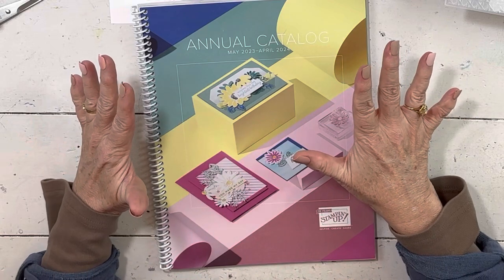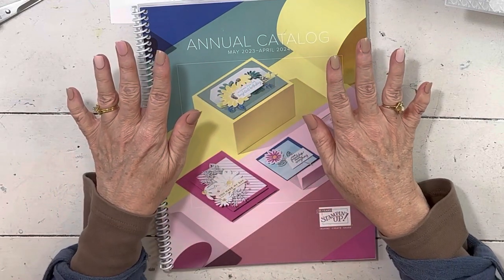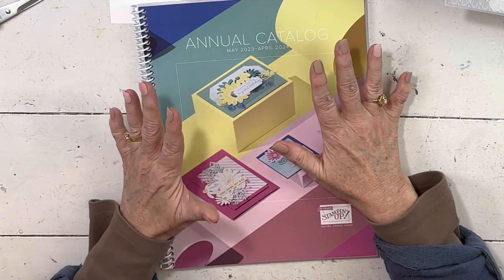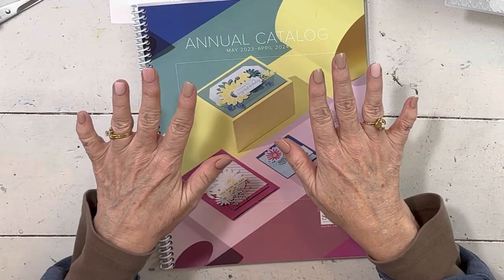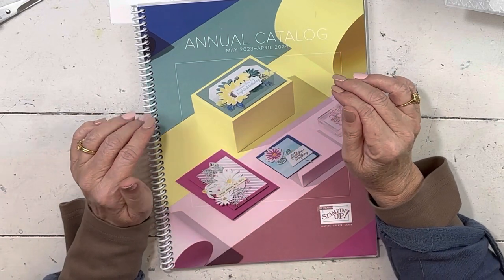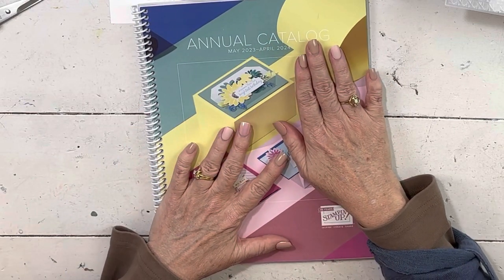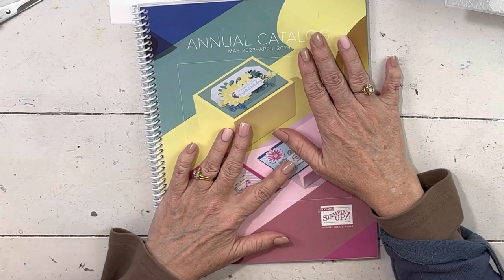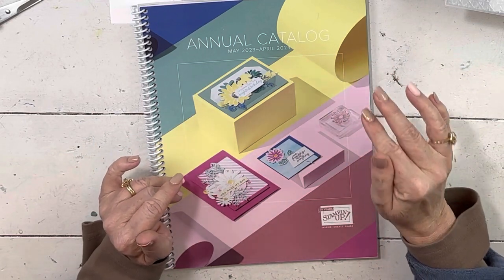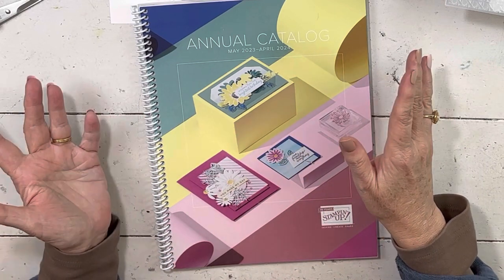Let me do May specials first. I always have thank-you specials every month. For this May, if you use my host code — which you can find in my emails and on my website — there will be two host codes this May. The first one gets us through May 6th. If you spend $50, you're going to get the in-color pearls. If you spend $200, you don't have to use the host code because you get free stuff from Stampin' Up as well, but I still give you the in-color pearls and the natural trim wavy ribbon. That is all of May.